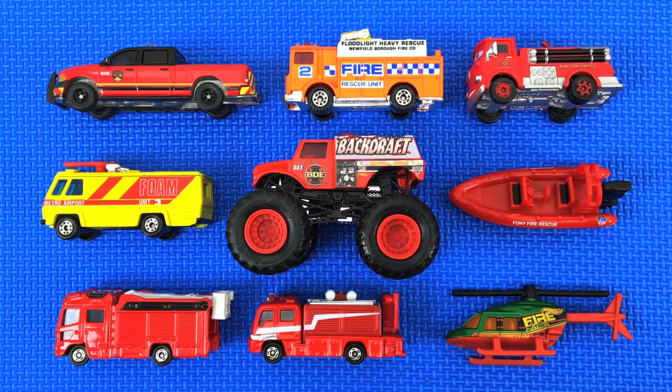Hey guys, today we are going over all of these awesome fire vehicles. Are you ready? Let's get started!